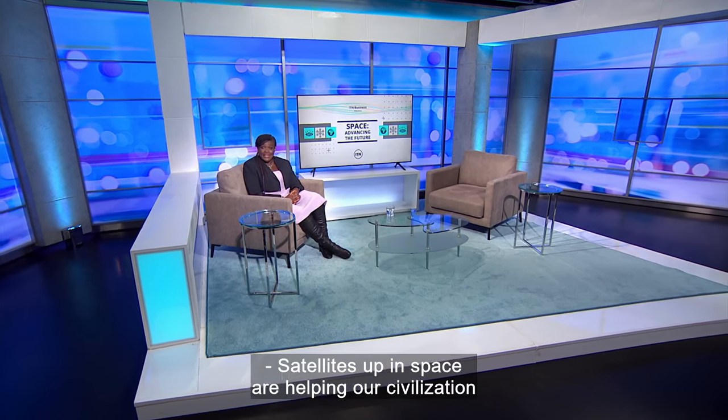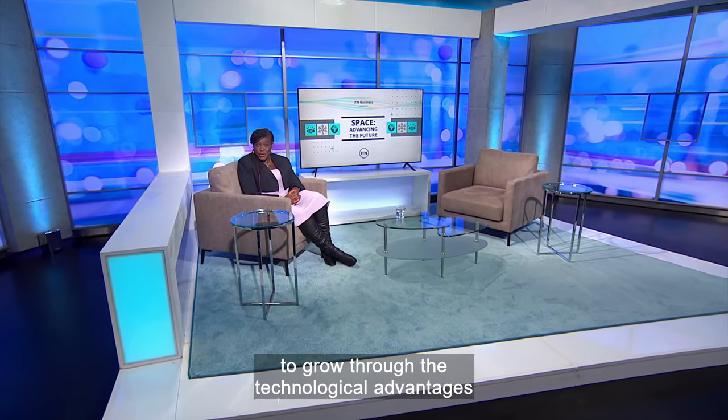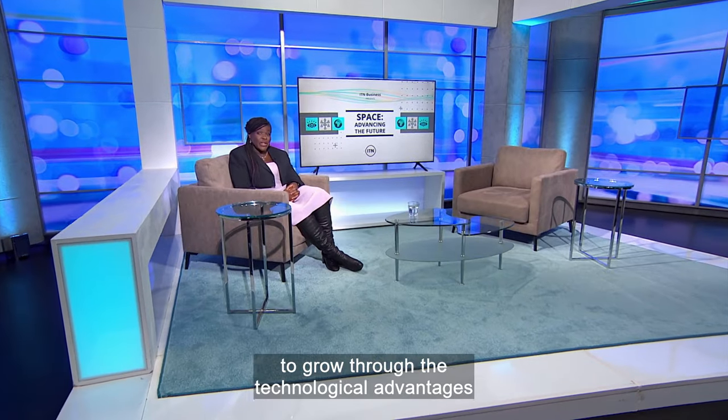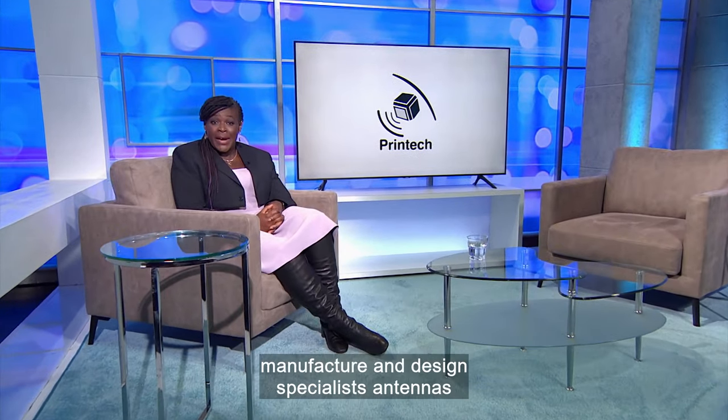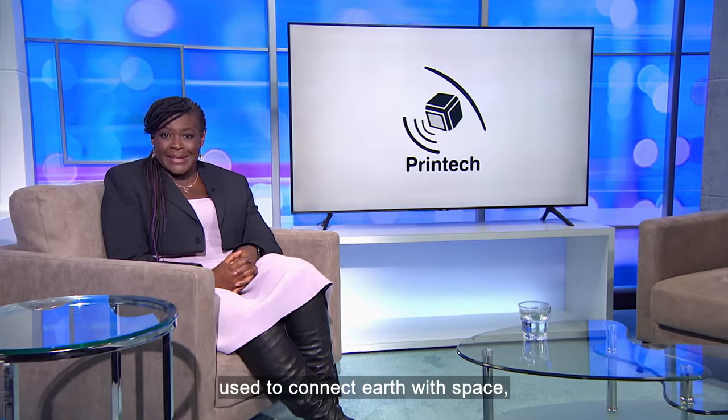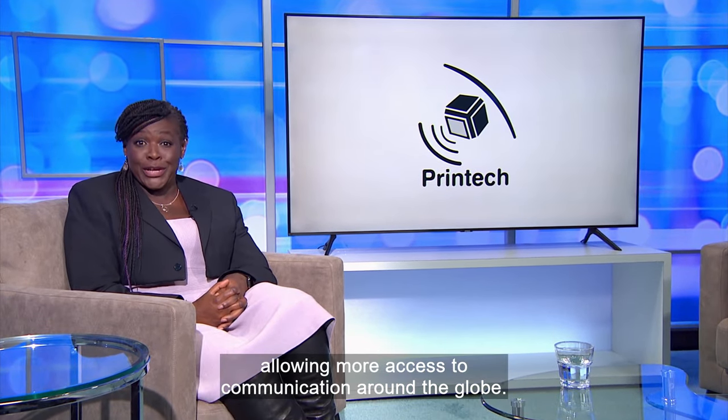Satellites up in space are helping our civilisation to grow through the technological advantages they can offer us. Printex Circuits Laboratories Limited manufacture and design specialist antennas used to connect Earth with space, allowing more access to communication around the globe.